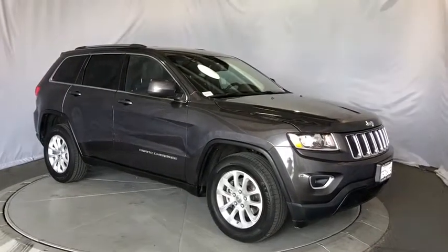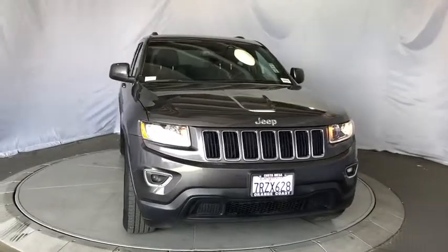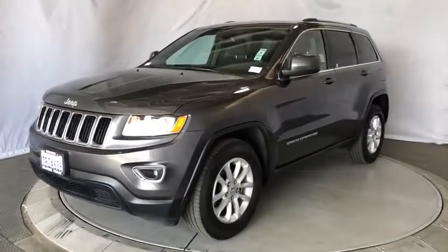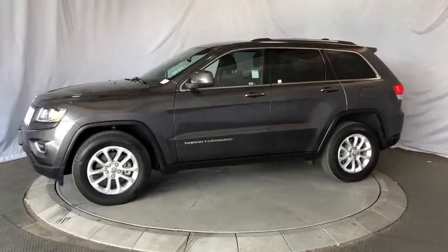2015 Grand Cherokee. The Jeep Grand Cherokee offers superior off-road capability comparable to that of the upscale Land Rover LR3. This makes the Grand Cherokee a fine choice for families who venture off-road or vacation in the mountains or other remote areas.